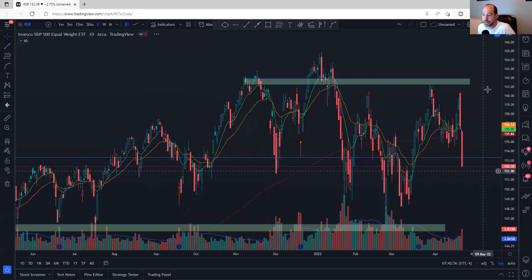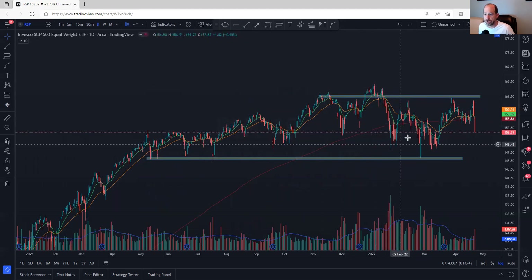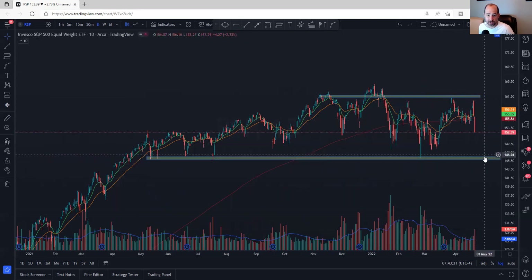Let's look at RSP, the equal weight. Price kept coming up, had a failed breakout, came down, and is back below the 200-day again. Equal weight is back to its area of significance, about 4% away. I think it gets there or gets really close. It has a slightly different look, but you can make the head-and-shoulders toppy-type pattern on the equal weight as well. The 200-day has price underneath it and it's fairly flat right now. Nothing good happens underneath a flat or declining 200-day moving average.